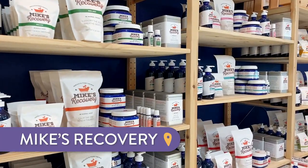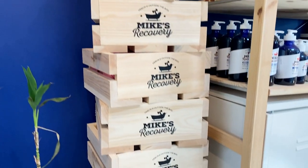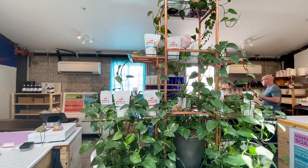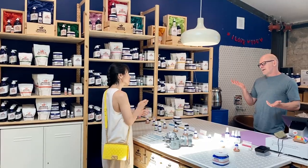Number two: Mike's Recovery. Mike has worked over 10 years in the massage therapy industry and used everything he learned to create a line of bath and body products for men. Even though the products are geared towards men, my wife loves many of the scents and uses their hand soaps.